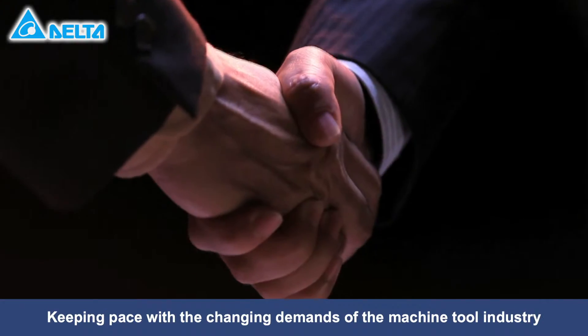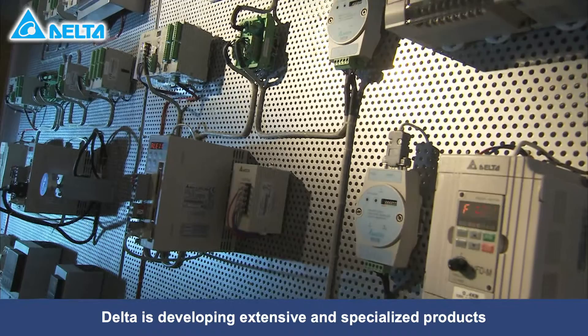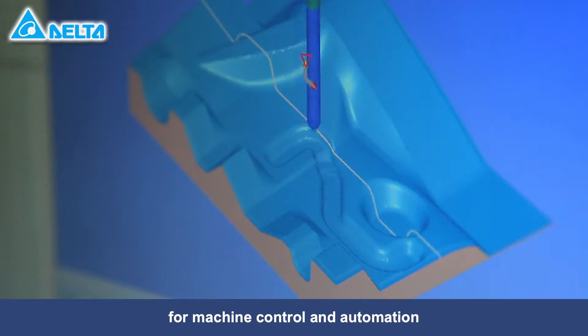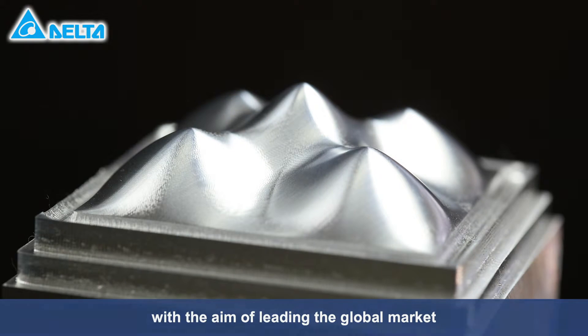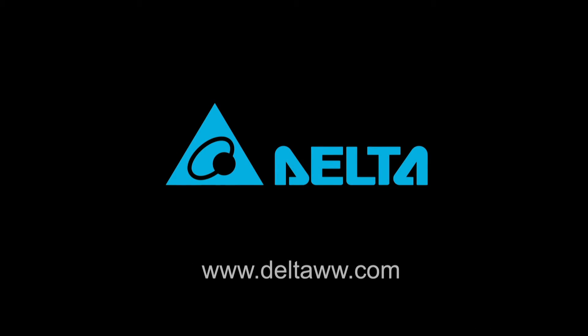Keeping pace with the changing demands of the machine tool industry, Delta is developing extensive and specialized products that offer high efficiency and high precision for machine control and automation, with the aim of leading the global market. Delta Electronics — innovative, clean, and efficient energy solutions for a better tomorrow.